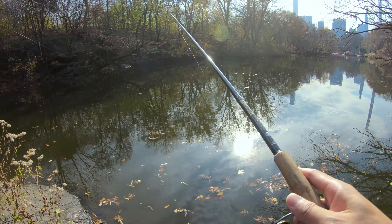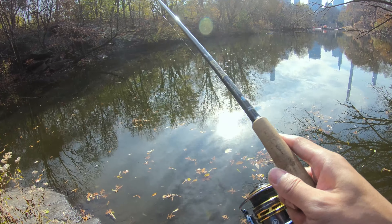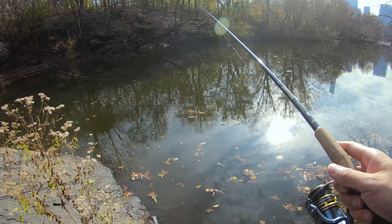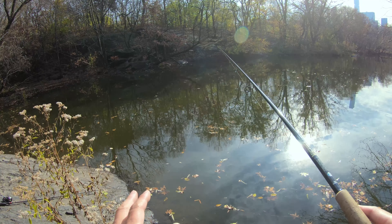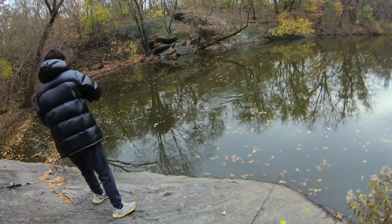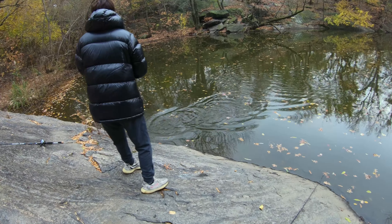By the way, this water also has mirror carp. The carp we just caught is called a common carp — that carp has a lot of scales on it. Nice man, you got a fish! Let's go!